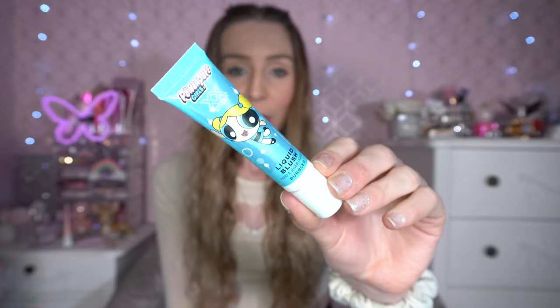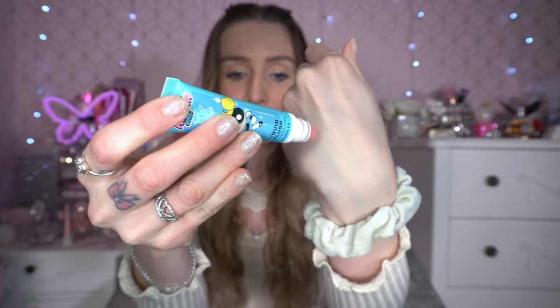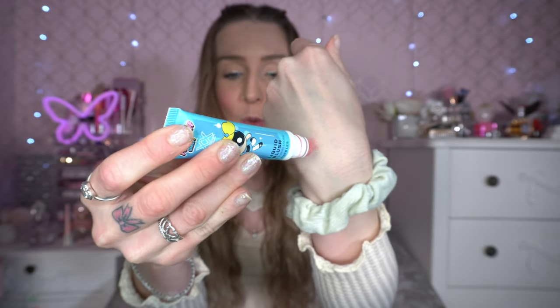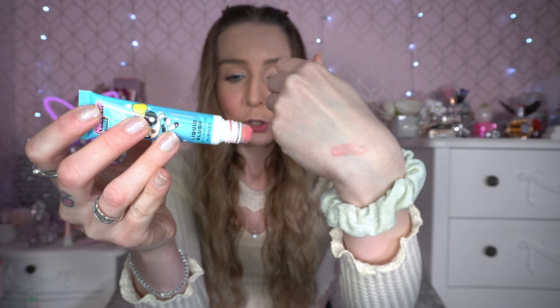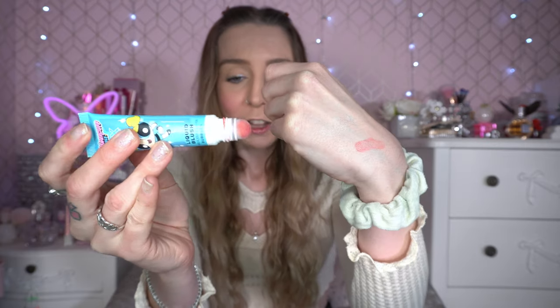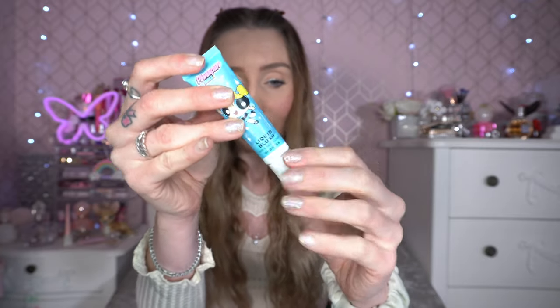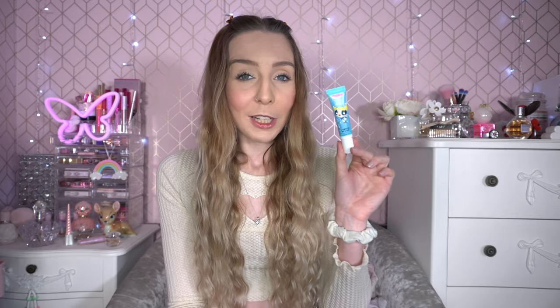I also have to mention the Powerpuff Girls Revolution Bubbles blusher — the No Troubles Bubbles blusher. I did a whole Bubbles testing video for Halloween and enjoyed it so much. You can build it up and it's so different, with a spongy applicator. I've been reaching for this a lot day to day. I don't know if it's still available, but the formula is just unmatched to anything I've tried before — so very happy to have this.